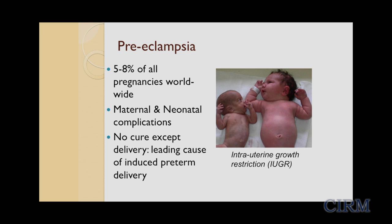All of these constellation of disorders complicate 5% to 8% of all pregnancies worldwide and cause multiple maternal and neonatal complications. Preeclampsia is the leading cause of maternal mortality in the developed world. It's also the leading cause of fetal growth restriction, or IUGR. There's no cure except to deliver the baby, making preeclampsia the number one cause of induced preterm delivery in the U.S.